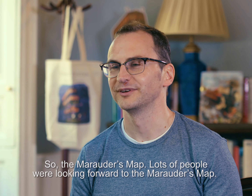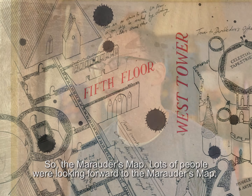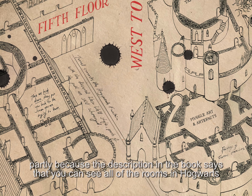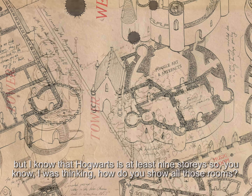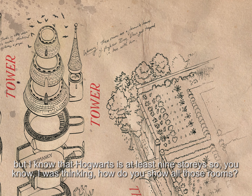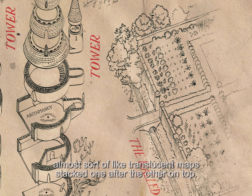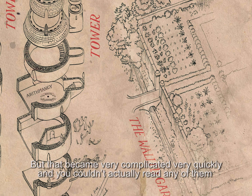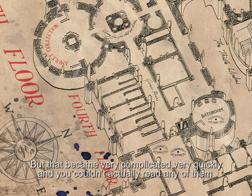The Marauder's Map — lots of people were looking forward to it — was a really difficult one to do, partly because the description in the book says you can see all of the rooms in Hogwarts, and I know that Hogwarts is at least nine stories. I was thinking, how do you show all those rooms? First I tried to show them all layered on top of each other, almost like translucent maps stacked one after the other. But that became very complicated very quickly and you couldn't actually read any of them with around 500 rooms all piled up.